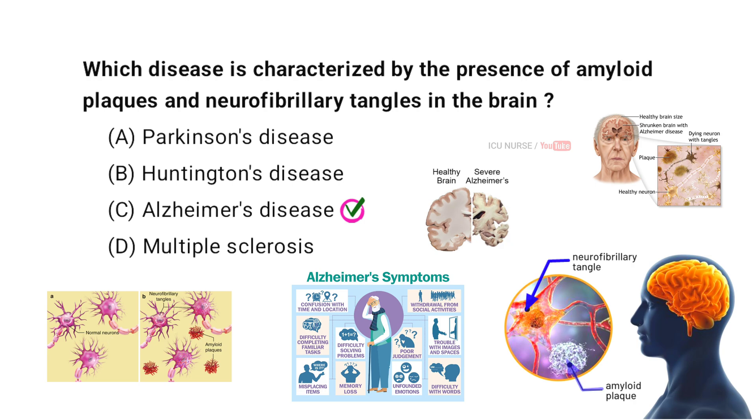Amyloid plaques and neurofibrillary tangles are signs of Alzheimer's disease. Amyloid plaques are protein clumps that disrupt cell communication. Tangles are twisted fibers inside cells that interfere with transport systems, leading to cell death and memory loss.